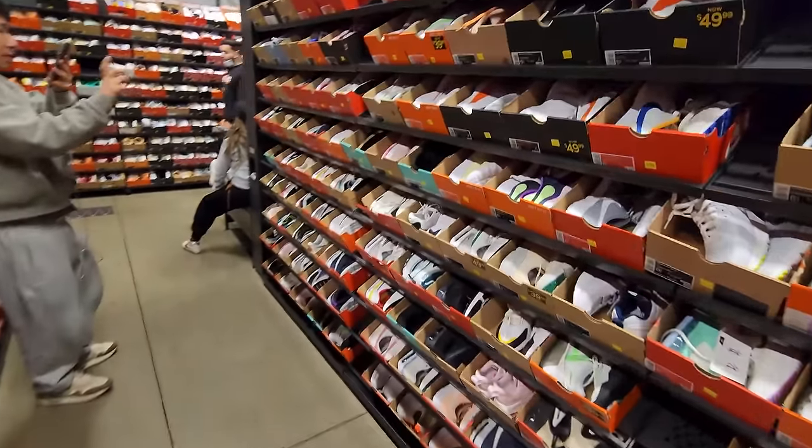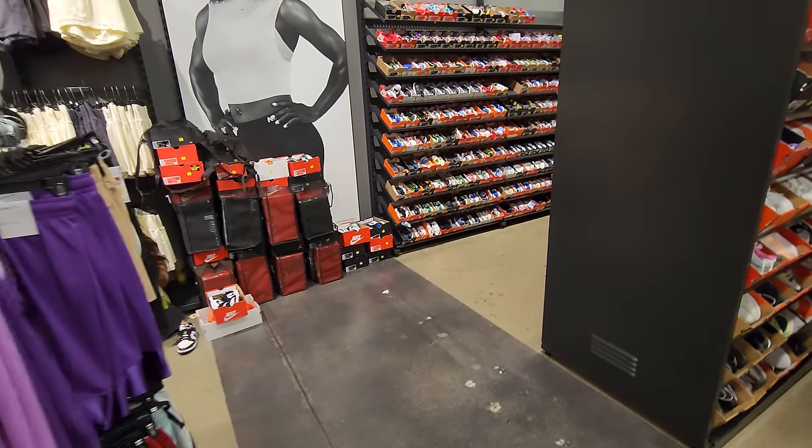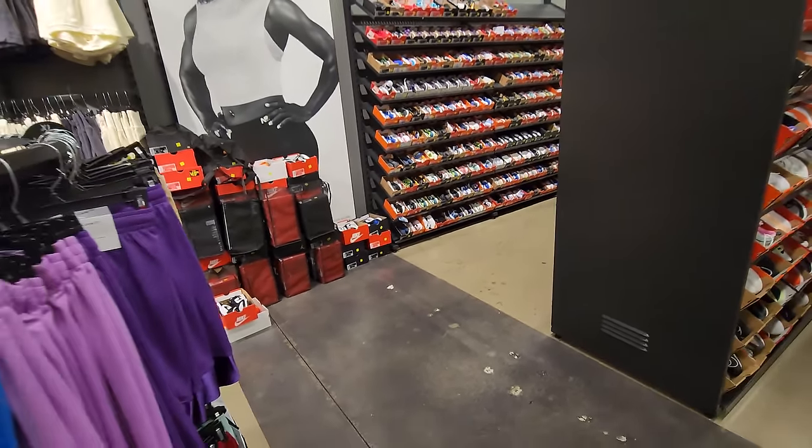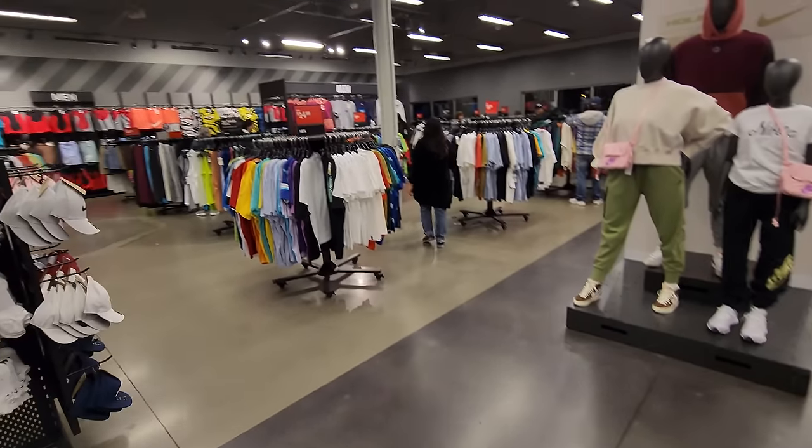I think that's about it, you guys. See — that's what I'm talking about. All the resellers here, all the campers. Definitely got to fight the campers if you come here.